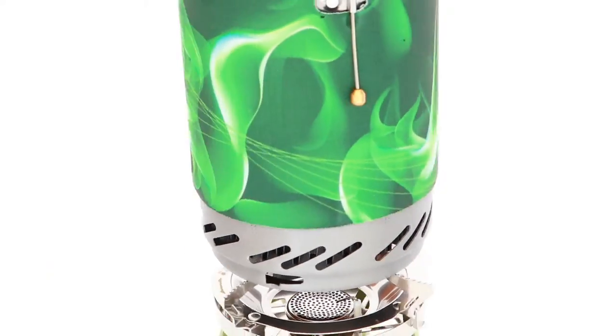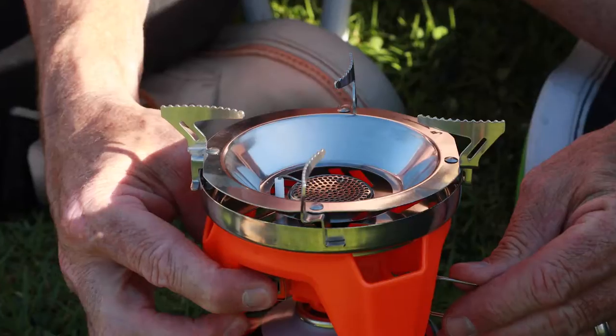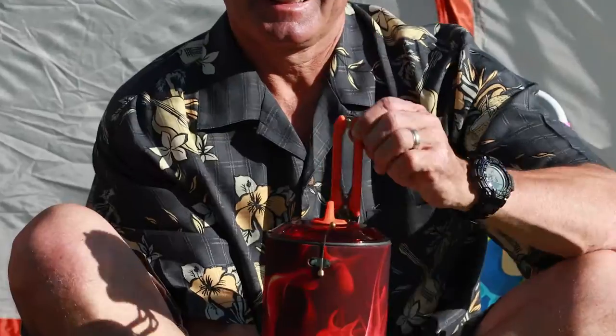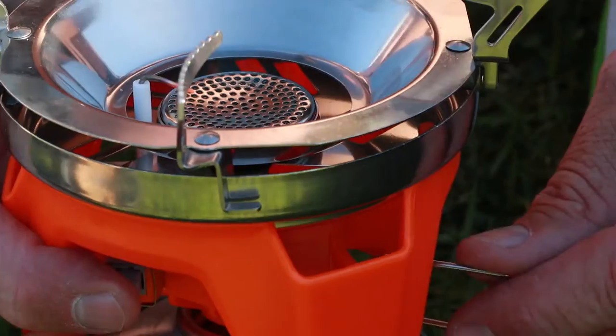Introducing the Zee & Lee Portable Camping Stove Outdoor Cooking System. When heading outdoors, you need an easy-to-use compact stove that won't let you down. The Zee & Lee Portable Camping Stove packs in everything you need and transforms quickly into a fully functional mobile kitchen.